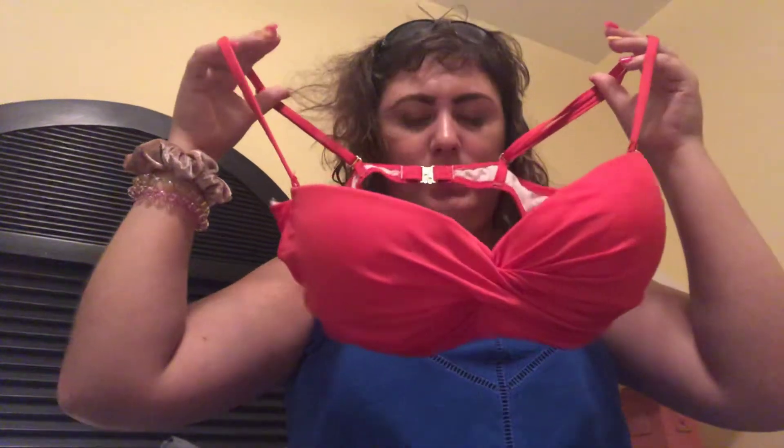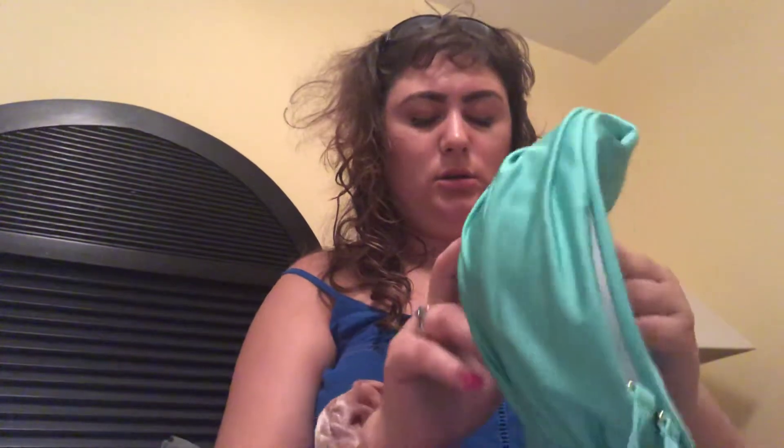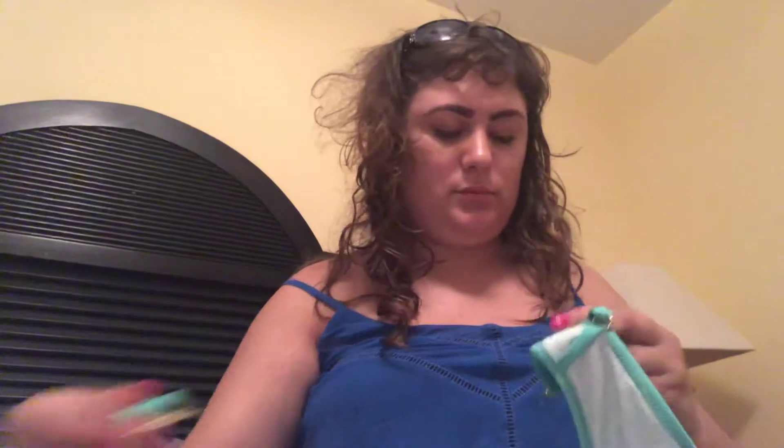Now, from Victoria's Secret, I got two swimsuit tops. I picked up this bathing suit top in red, and I also got it in mint green. It was on sale at the time, so it was perfect to pick them up. It has a strap, but if the straps are removable, you can wear it strapless.